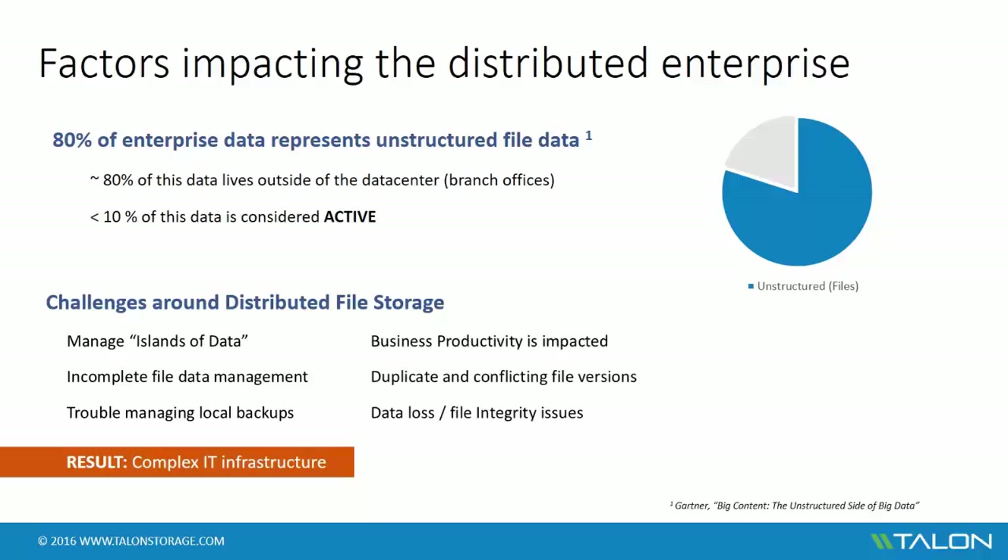Subsequently, this model impacts business productivity even more. Because each office contains an island of data, users work off a local file set and can't collaborate with their coworkers in other offices. Often, data is being replicated or sent through email or other solutions between branch office users. This means that users are working on different versions of files, overwriting each other's changes on a daily basis, resulting in duplicate and conflicting file versions, inconsistent file sets, and shadow IT challenges. A lot of this is caused by the inability to lock files in a distributed fashion, which, as a result, impacts the entire business workflow.